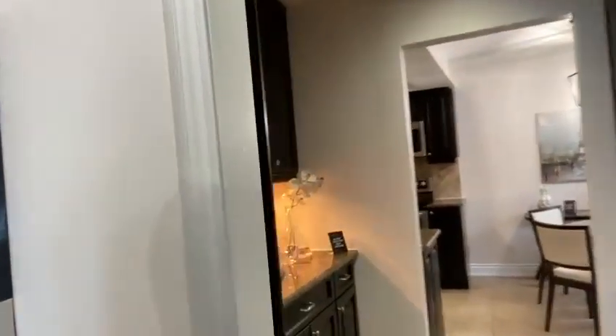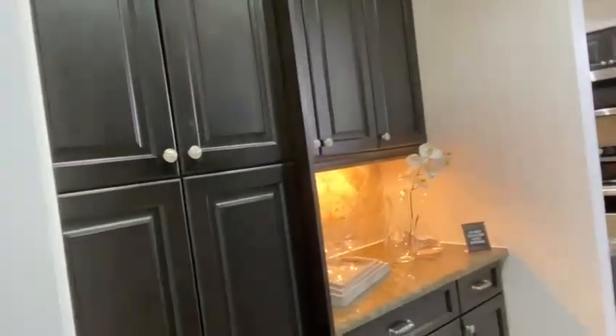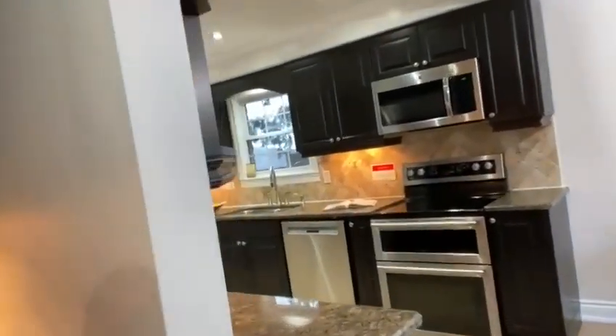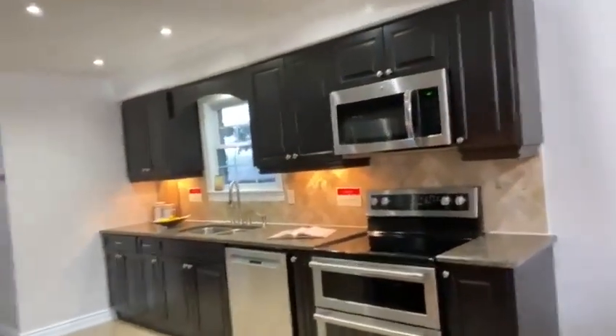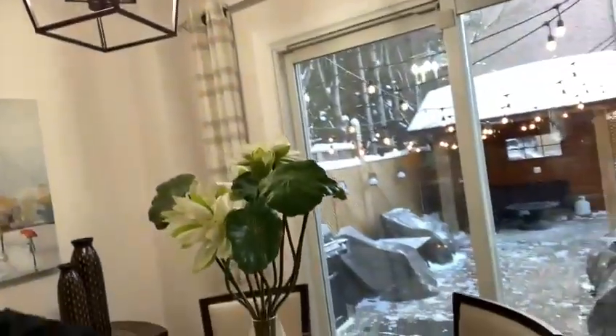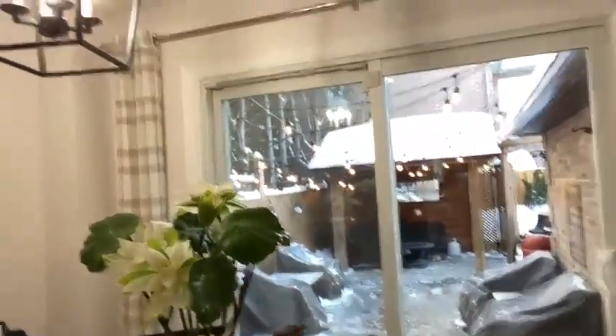This home is absolutely fantastic. It has four beautiful bedrooms, totally finished basement, great bathroom, renovated kitchen. But here is my favorite part — I'm not going to go out there right now, but the backyard is just spectacular. There's this gorgeous hot tub out there. I'm sure you'll enjoy it.